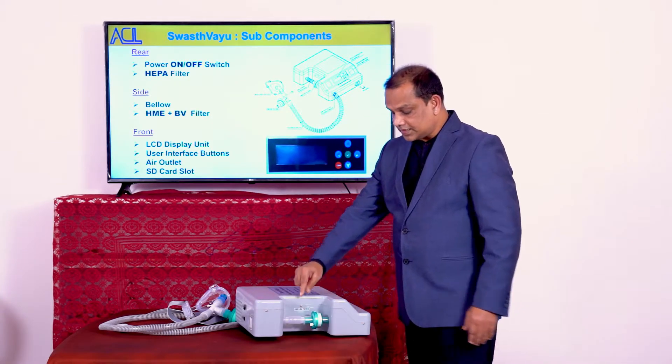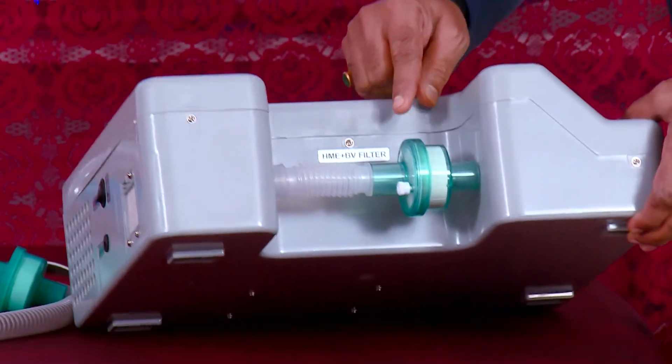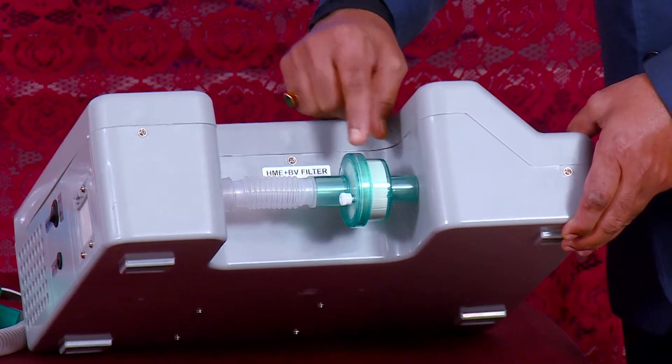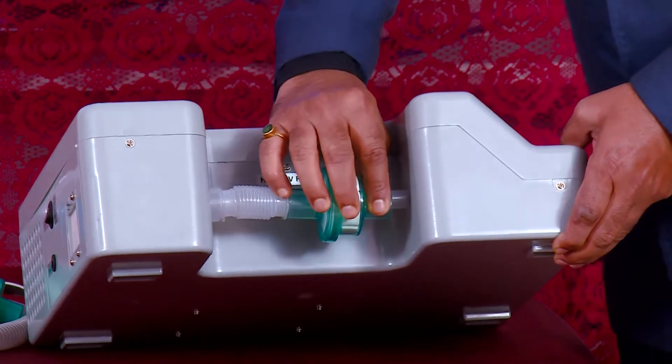From the side you can see there is a bellow and an HME plus BV filter. HME is heat moisture exchanger and BV is bacterial viral filter. This is again very easy to remove and change.